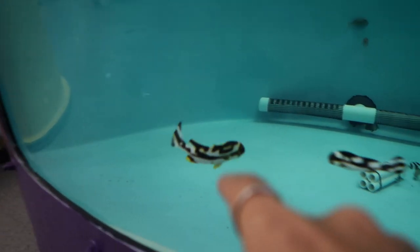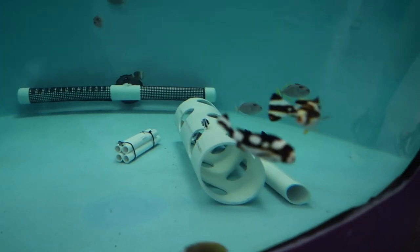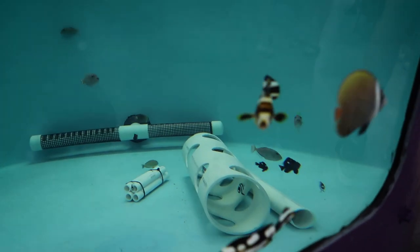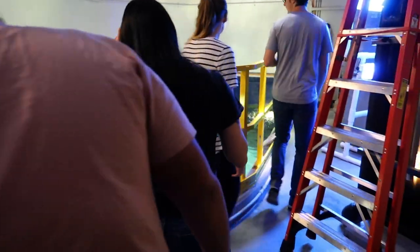Check out this dope fish they got in quarantine right now. If anybody knows what that is, drop a comment. That guy is sick. All right, where are we going now? Oh, we got the top!